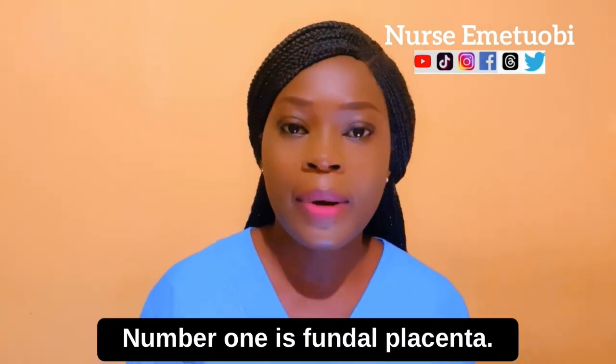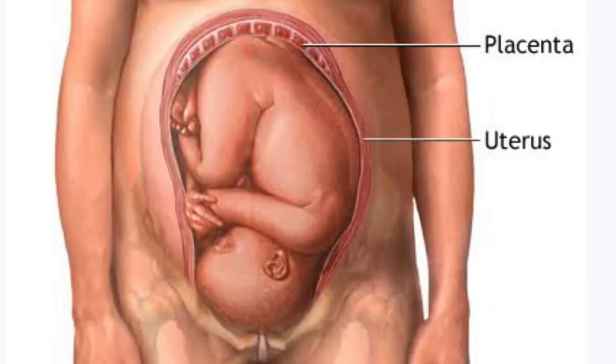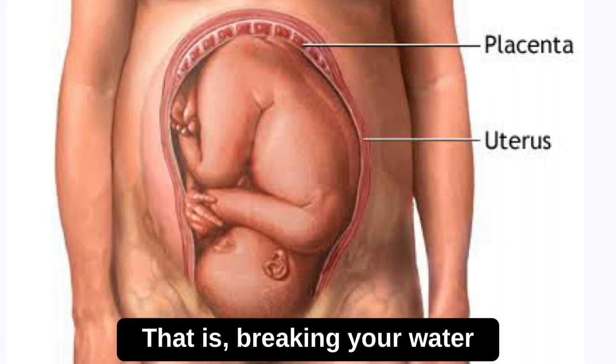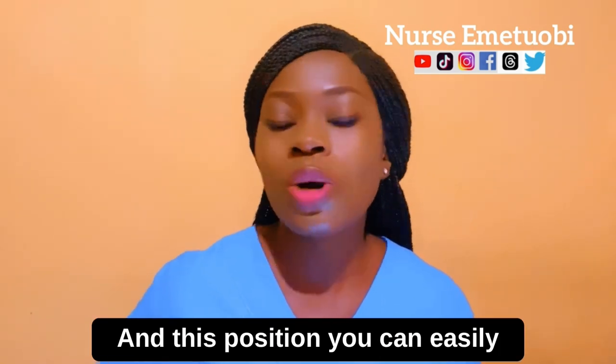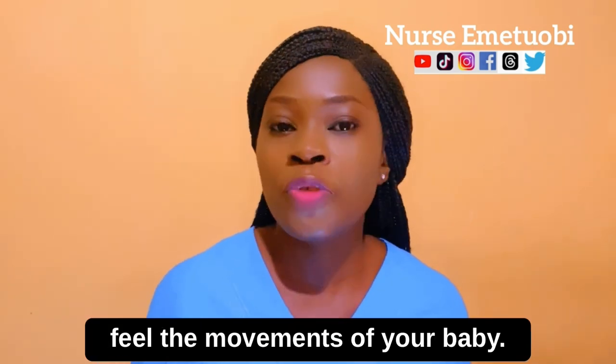Number one is fundal placenta. This is the most common position, when the placenta implants into the top of the womb. This puts you at risk of premature rupture of the membrane — that is, breaking your water before the 37th week. In this position you can easily feel the movement of your baby.